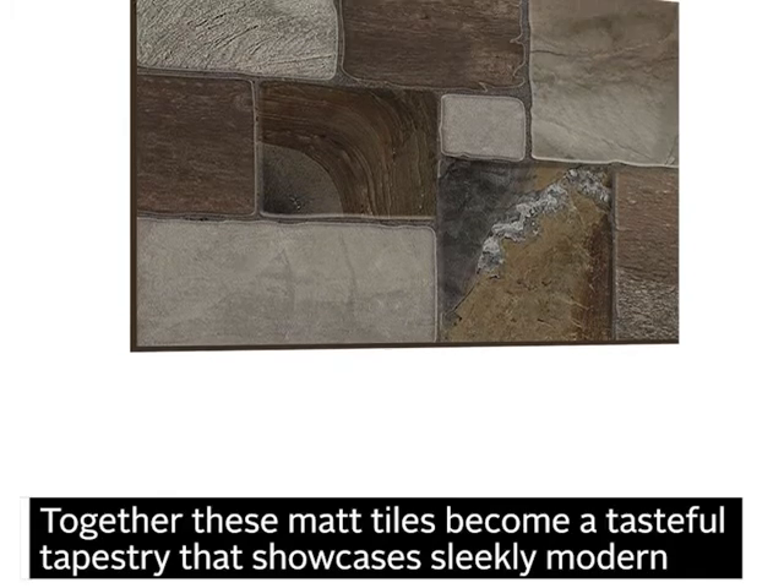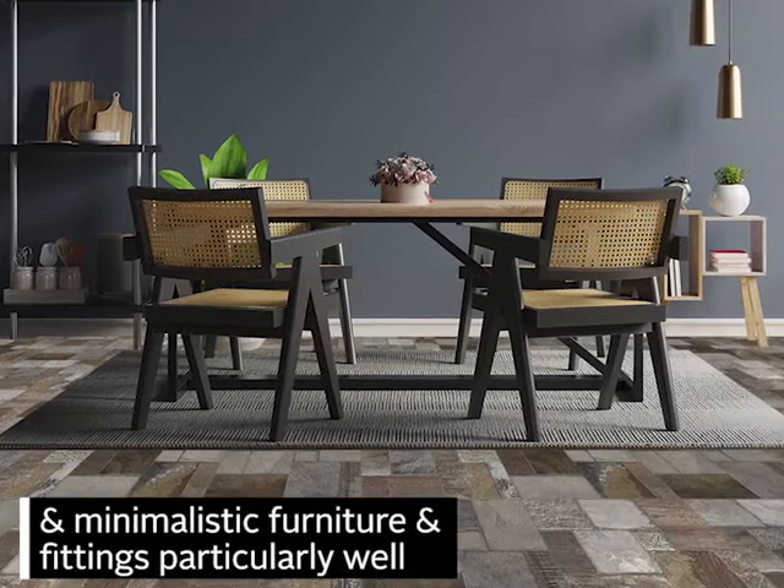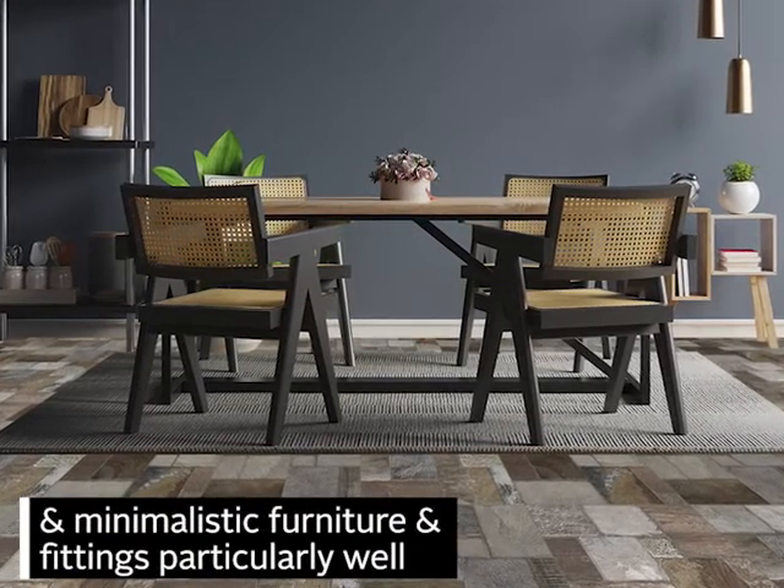Together, these matte tiles become a tasteful tapestry that showcases sleekly modern and minimalistic furniture and fittings particularly well.